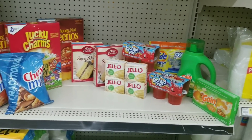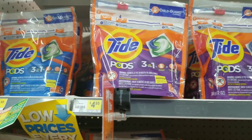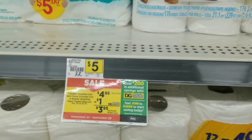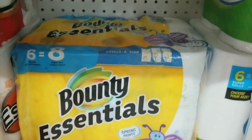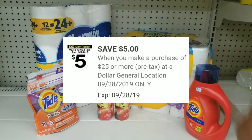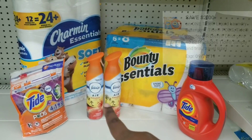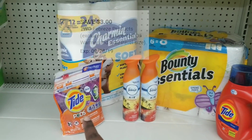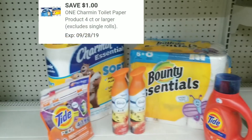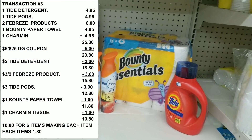Now we're going to do our next all-digital five off of twenty-five scenario. For this one, we're getting a Tad Detergent, a Tad Pod, two Febreze products, a Charmin tissue which is $4.95, and a Bounty paper towel also on sale for $4.95. We'll grab one of each of those. Here's the overview: we're going to use our five off of twenty-five, ring up the Tad first with our two dollars off, three dollars off for the Febreze, three dollars off for the Tad Pod, a dollar off for the Bounty paper towels, and a dollar off for the Charmin tissue.